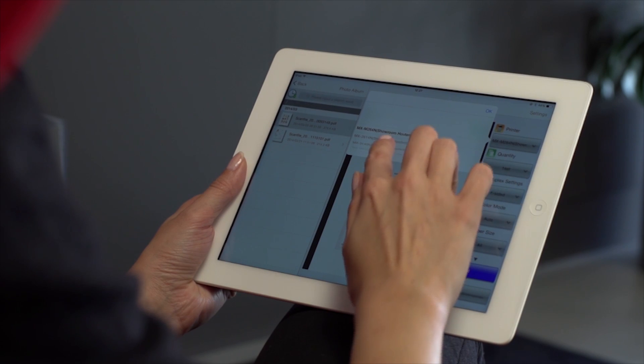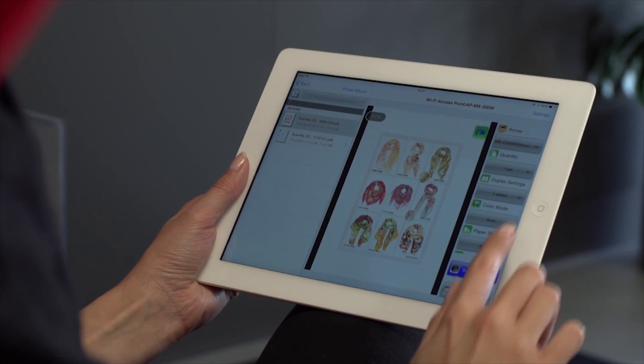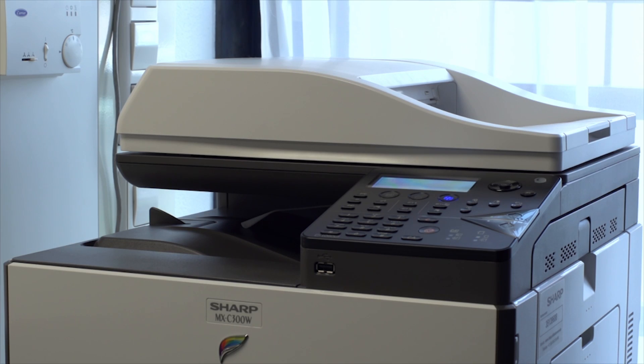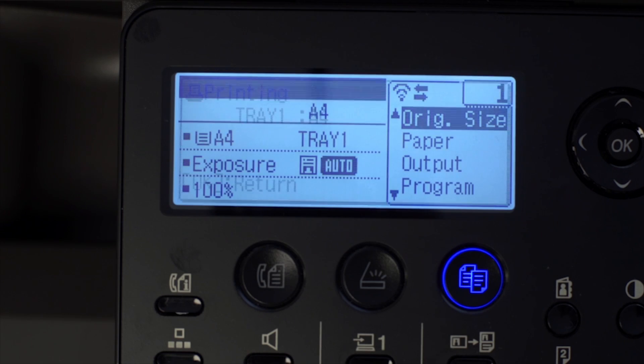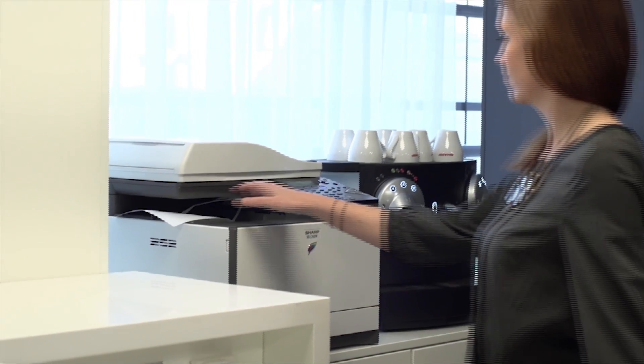It makes printing from a tablet as easy as printing from your office PC. Just select your file, choose your settings, press print and your documents will be ready in seconds. The SharpDesk mobile app, making mobile printing easy.